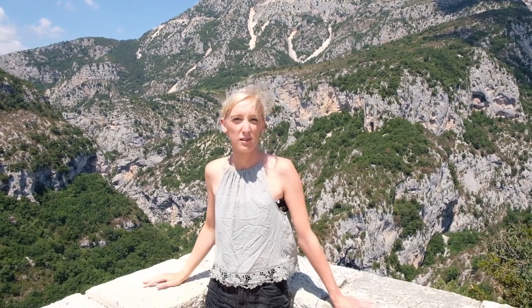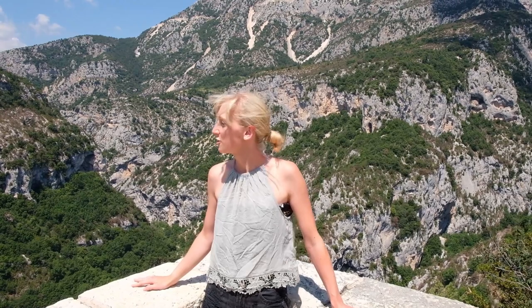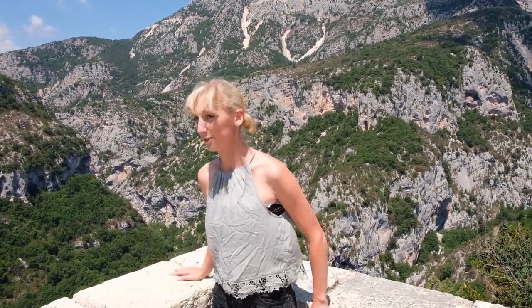So we were driving along and we actually had to stop at this amazing viewpoint — it's the south side of the Verdon River. It is actually amazing, but I am a little bit scared. Have a look down.